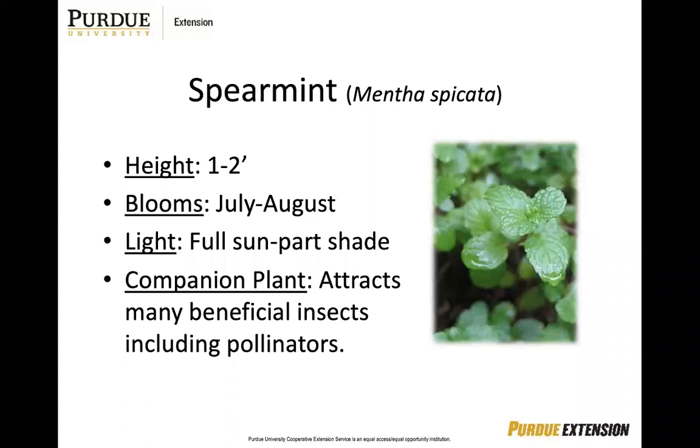Spearmint — large plantings may be sheared after bloom to remove the flower spikes and stimulate new growth. Because spearmint has a rhizome root system, sometimes people will use a soil barrier to restrain the spread of the plant if you don't want it to go into areas of your garden you are trying to avoid. You can either trim that back or use a soil barrier to help control the spread.